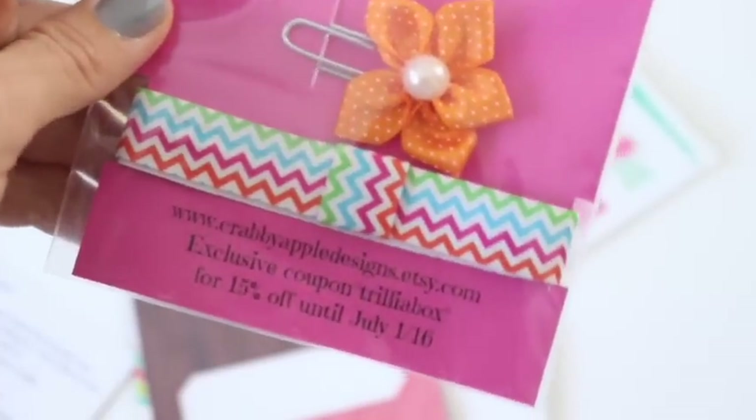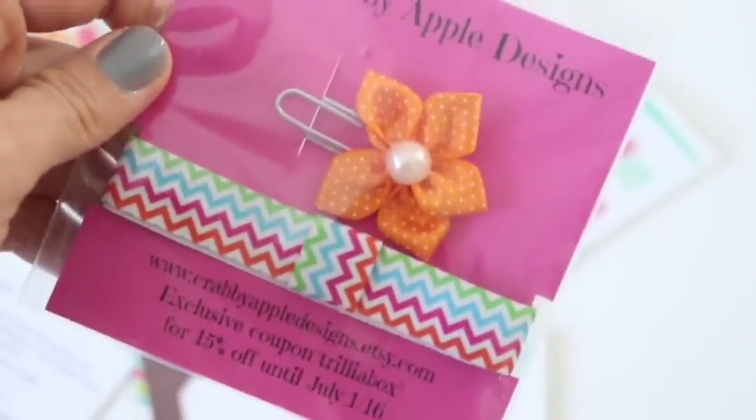The planner band is to hold your planner open or closed, or however you like — that kind of fun stuff. Super cool. I love discovering new Etsy shops, and this is a really great way to do it. Then we've got some stickers here — these are really cute.